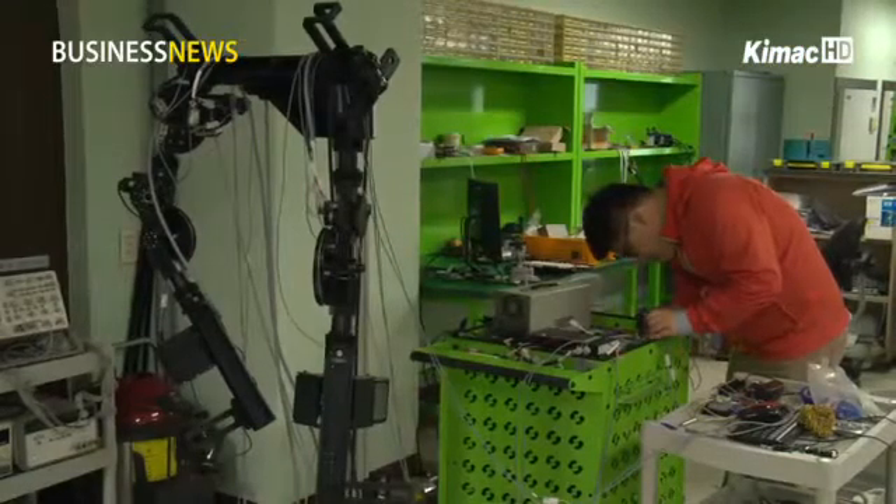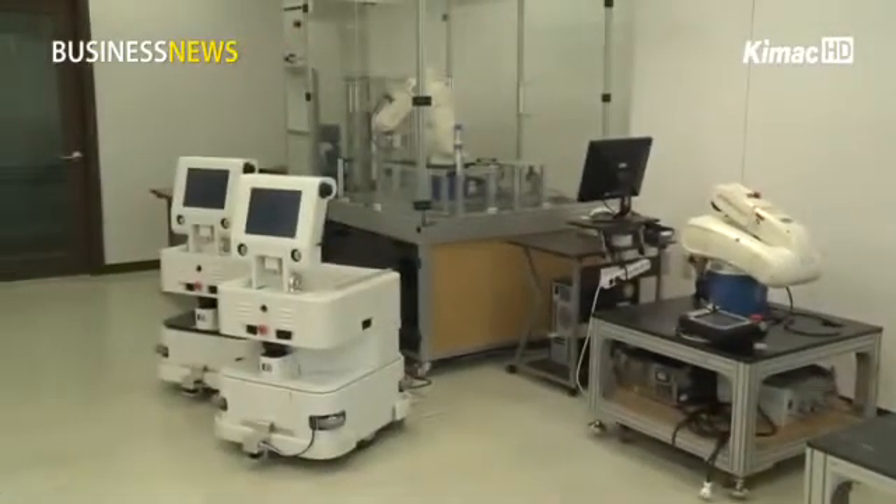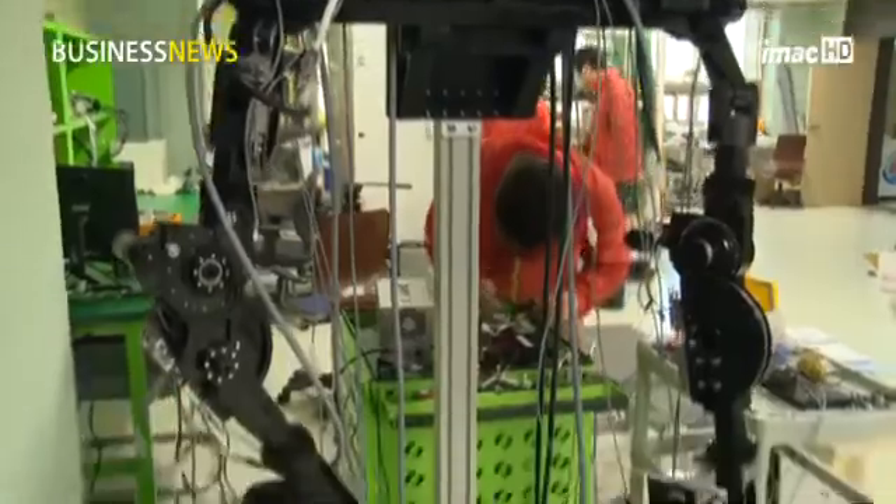The robot adopted a self-recognition system technology that enables it to understand the complex environment of hospitals and safely move past obstacles to transport products. The trial robot program, which began in 2011, is beginning to see its fruit through the commercialization of products.